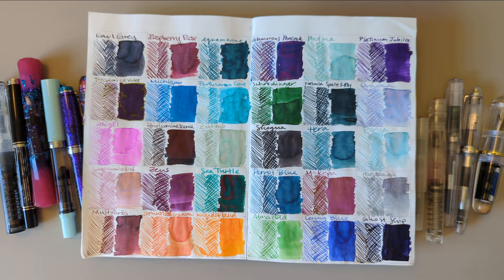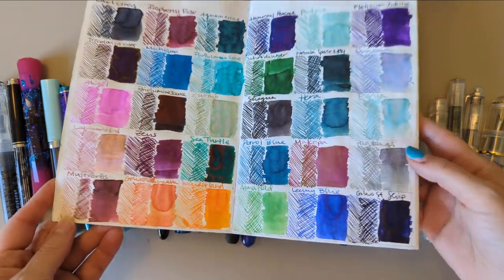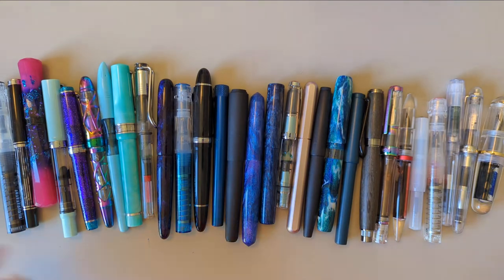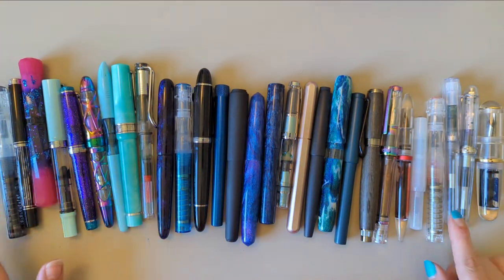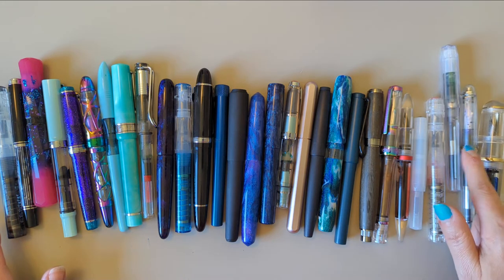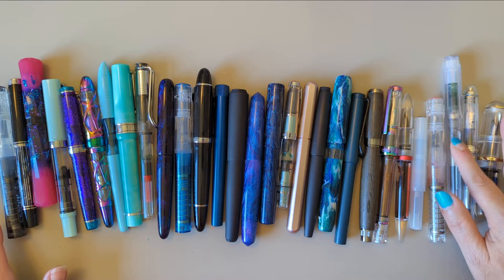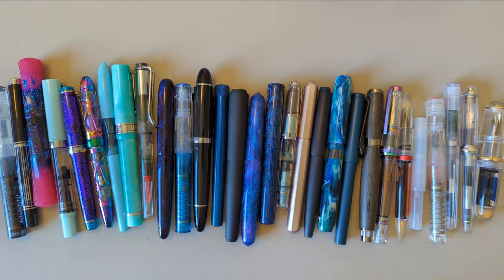Here's the month overview and the pens overview. There are only 29 pens here because the pen I used on day 28 I also used on day 2, so there's one reuse.